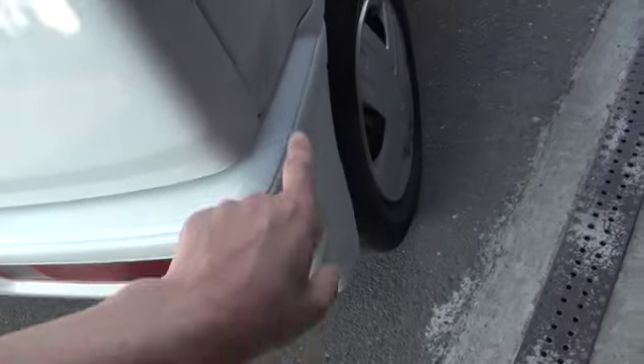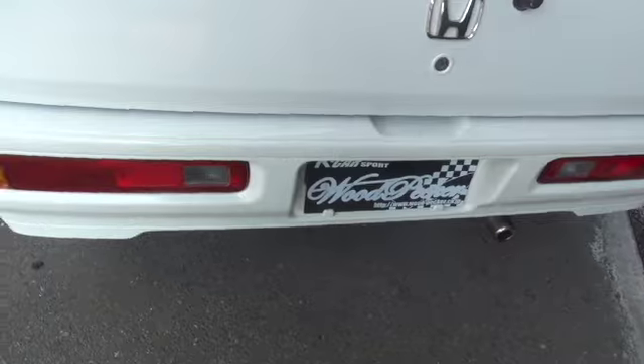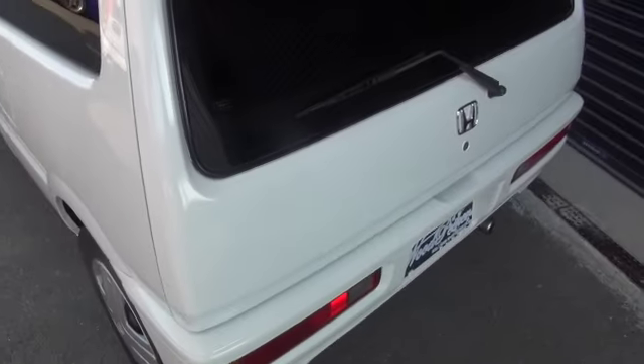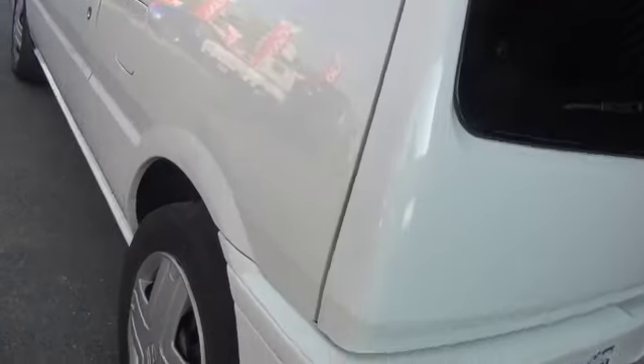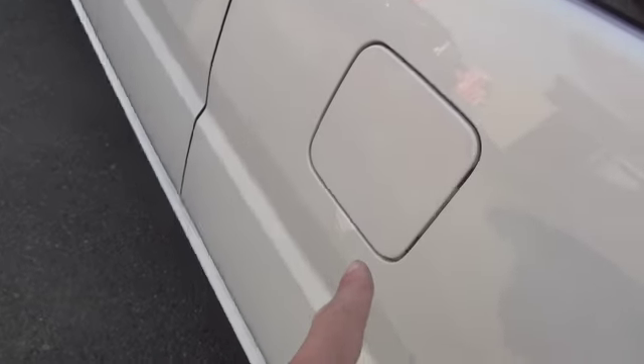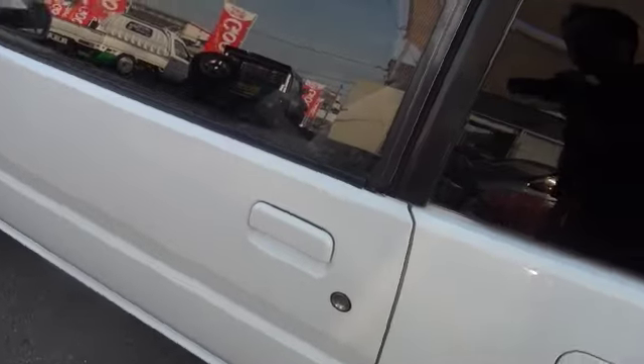右側面はリアフェンダーに数箇所のエクボ凹みがあります。そんな深いものではなく、トントントントンとある感じですね。リアはここに少し凹み傷があります。左側面はフェンダーと給油口にタッチペン補修がありますね。ここら辺が少し色合わせていたりします。